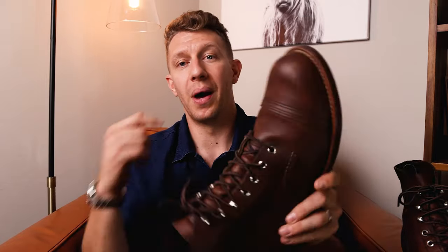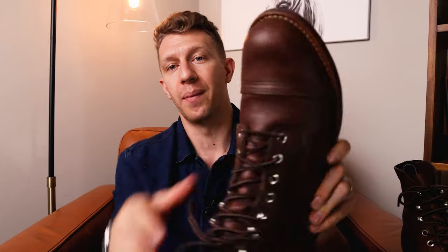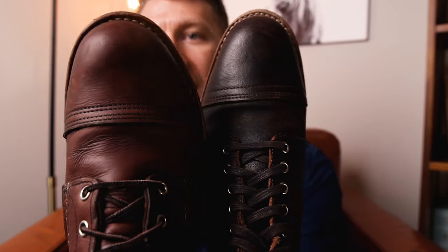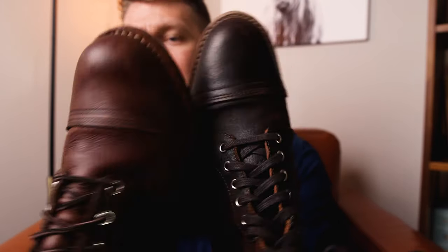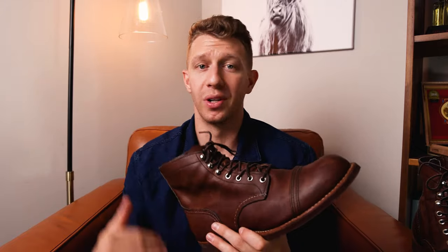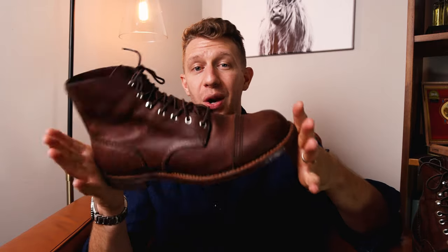That's a little unusual, but it's because of this bulbous toe cap. It's a pretty big toe cap — especially if you compare it to something like the Thursday Logger or Thursday Captain. You can just see the difference in the shape of the toe. This is way more bulbous. It's not quite as versatile as a dressier boot like the Thursday Captain. So if you like to wear regular fit jeans or anything with a wider leg opening, the Red Wing Iron Ranger fits really well.